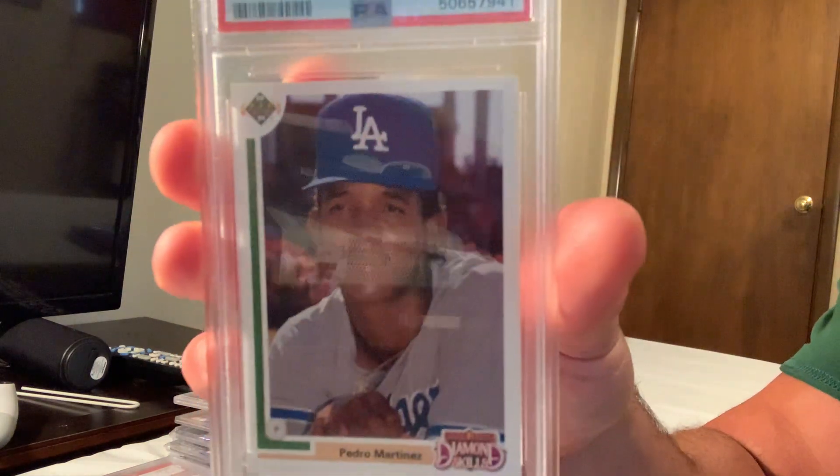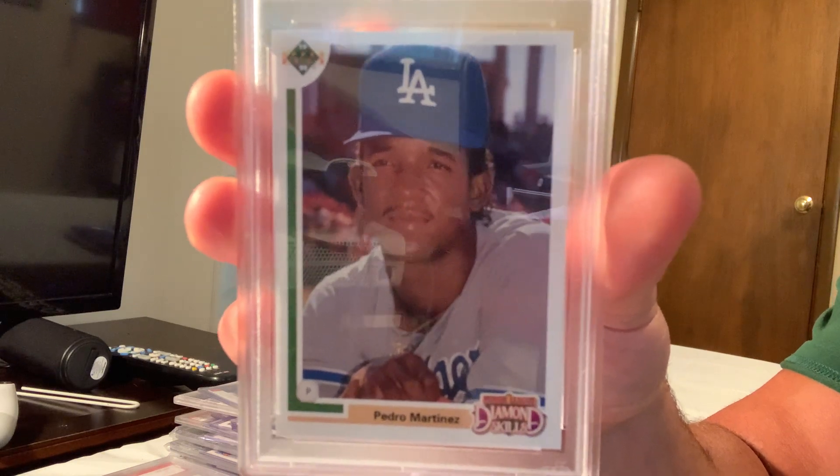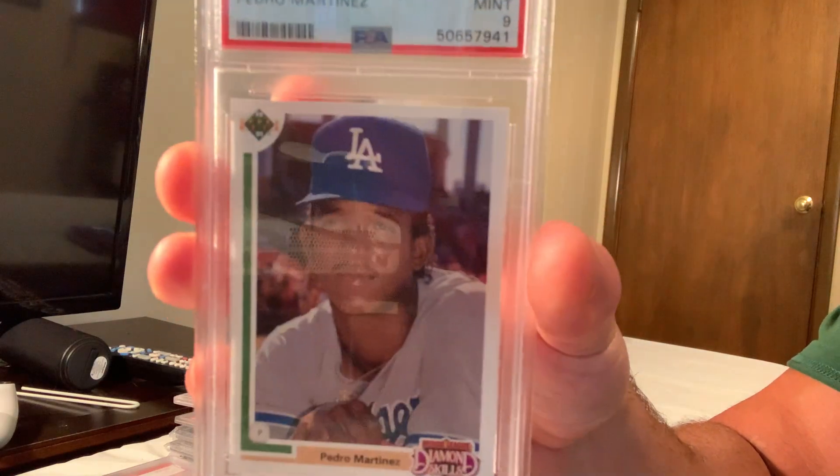Next up is the 1991 Upper Deck Final Edition, in Mint 9, the true rookie card of Pedro Martinez. In Gem Mint 10 that sold for $140.